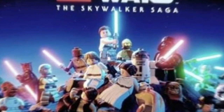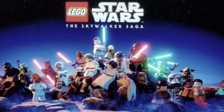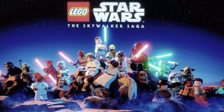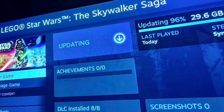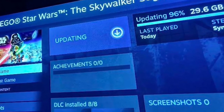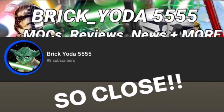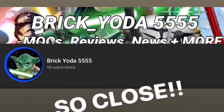Another big leak this week was the Skywalker Saga game pictures leak. We got what appears to be the title screen with all of those characters, and on Steam there is an apparent loading screen that reveals the size of the game and that there will be DLCs.